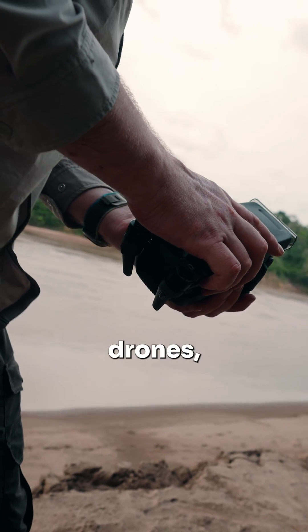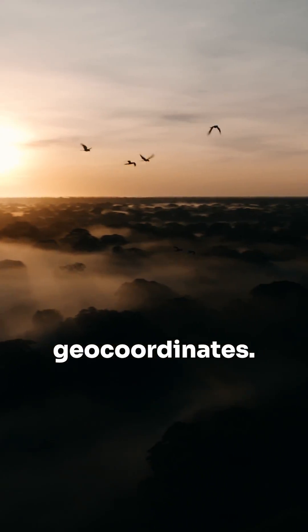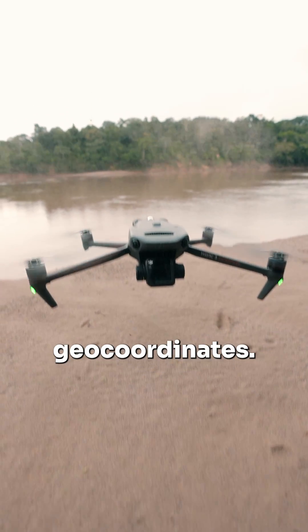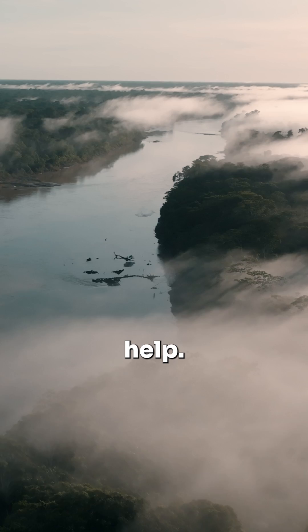With the help of TGI drones, we create high-resolution images and tag them with the exact geo-coordinates. That way our donors know exactly which area of forest is protected forever with their help.